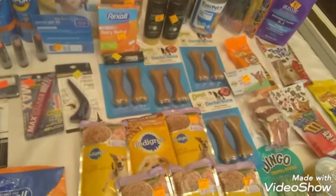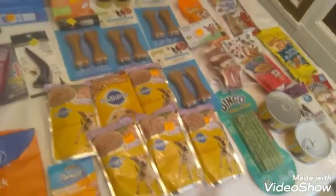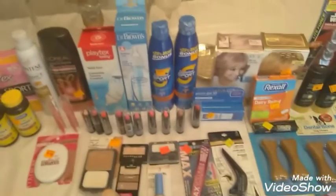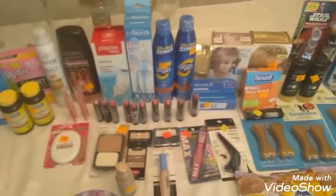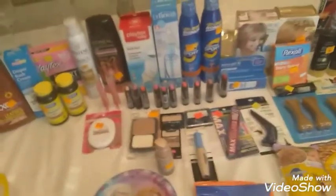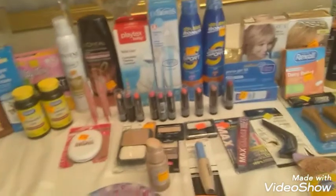Actually my husband found all of these penny items. Next we got the Coppertone spray right here — that was $0.70. That was the highest thing I paid on this transaction for all of these. It was $0.70.